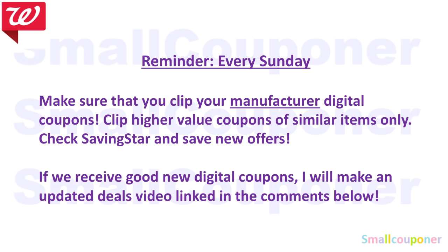Check Savings Star for new offers. If we receive good new digital coupons, printables, or rebates, I will make an updated deals video, linked and pinned in the comments below. I'll try to get it up by Sunday evening, Monday at the latest. That's only if we receive digitals, printables, or rebates not mentioned in this video.